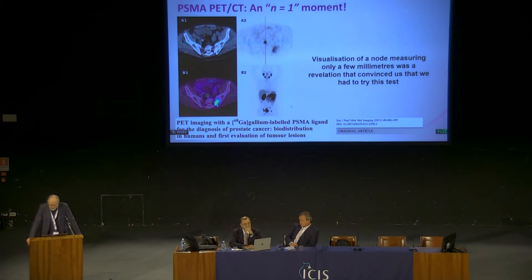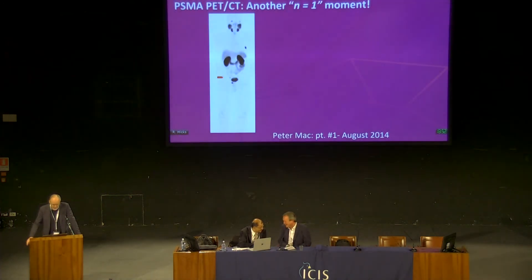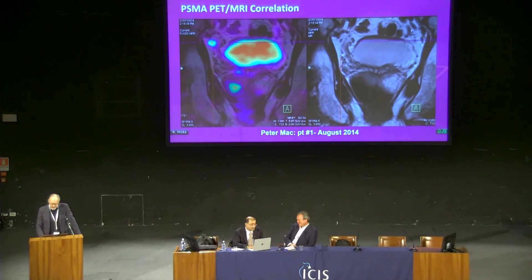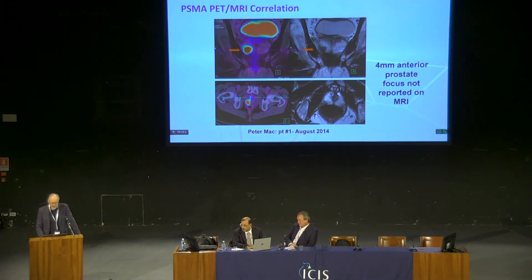I first saw this tracer reported in 2013. Fortunately, one of the chemists involved had worked in my laboratory, and we were able to get this agent very quickly after that. This was the very first patient we saw — actually a new diagnosis rather than a biochemical recurrence. We saw the primary in the prostate, a small lymph node in the pelvic side wall, and a rib metastasis. This patient had an equivocal rib lesion on their bone scan, and on PET-MRI correlation, a very small lymph node in the pelvis. When we looked very carefully, there was a 4mm anterior prostate focus that had not been reported on MRI, but in retrospect was clearly apparent.